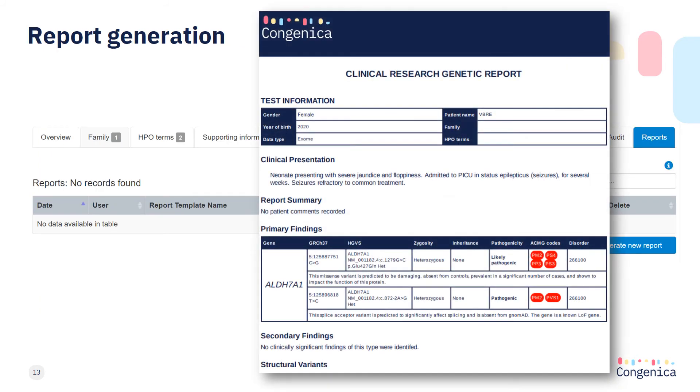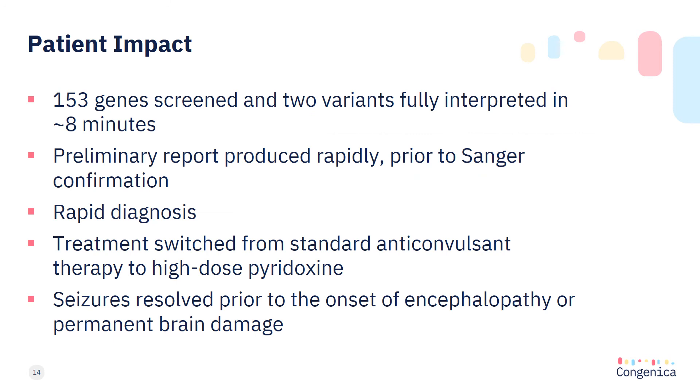Once a review is complete, a report can be generated using a suitable report template in either a human readable or computer readable format. This report may include any automated variants including any amendments plus additional novel variants identified during any supplementary deep dive review. Being able to screen large numbers of variants quickly means preliminary reports can be produced rapidly, enabling rapid confirmation and downstream treatment. This family received their answers quickly, enabling clinicians to change her treatment regime and stop her seizures prior to any permanent brain damage occurring.